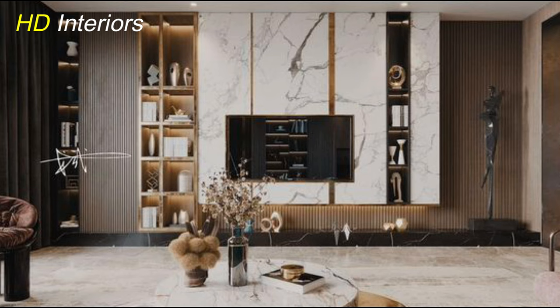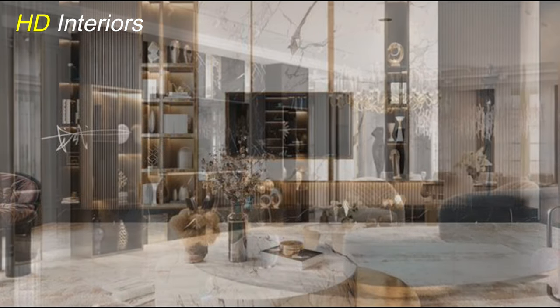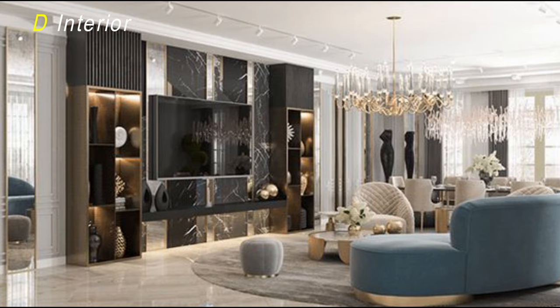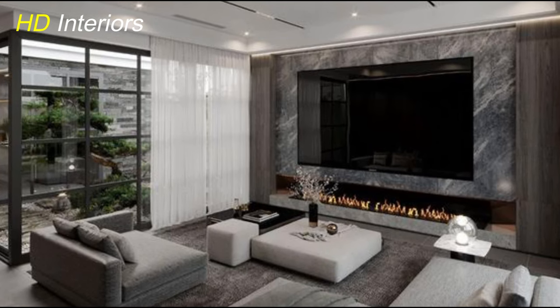For those with a larger space, an entertainment wall is the way to go. This design incorporates the TV as the focal point, surrounded by shelves, cabinets, and even a fireplace for that extra touch of luxury. It's a statement piece that turns your living room into a home theater experience.